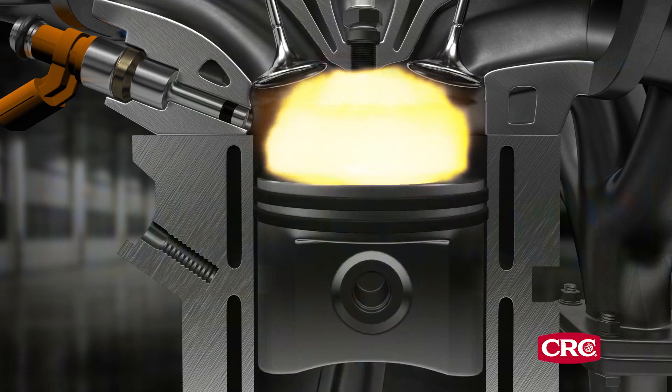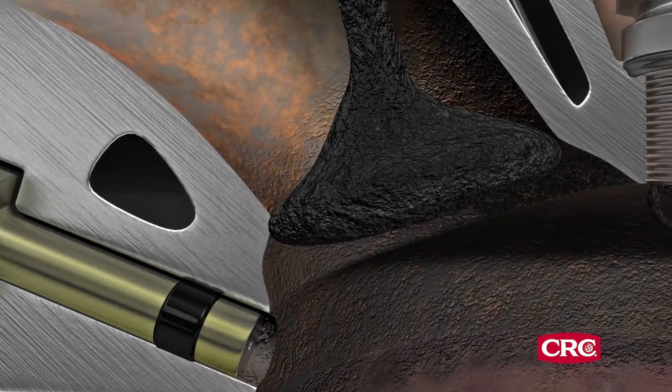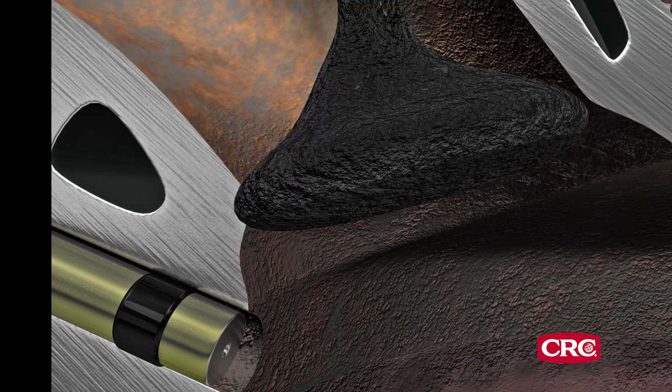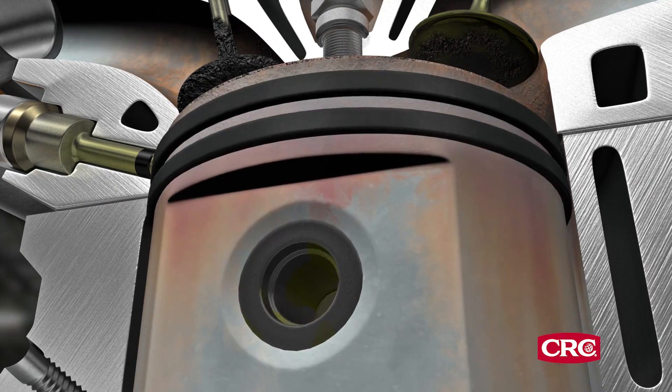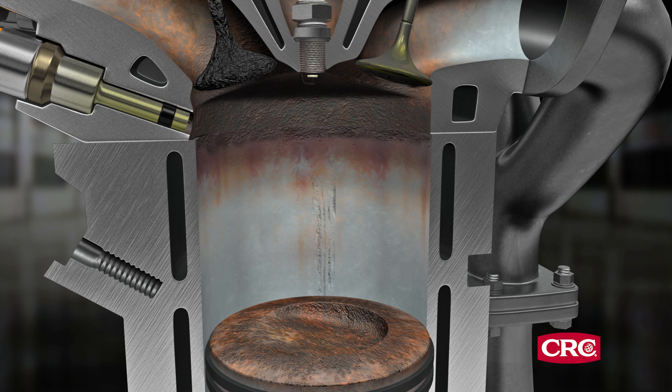Without that constant cleaning action, harmful carbon deposits build up on the valves. The result is reduced performance and loss of power. Chunks of carbon can even break off and cause damage to engines and other components.